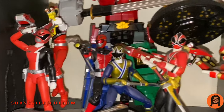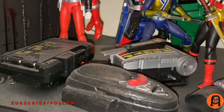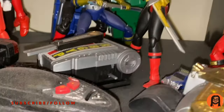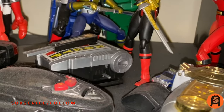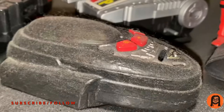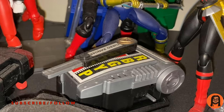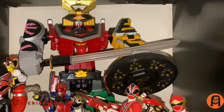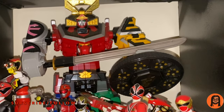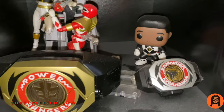I have some more figures from SPD, including the Doggie Krueger morpher. I have the Zeo morpher, and I have a Time Force morpher. There's also an oddly shaped Turbo piece, and what I believe is the Super Samurai sword — I love that sword because each sword is an origami animal and each one individually is pretty cool. I also got some morphers from overseas — a keychain type that they never made here.